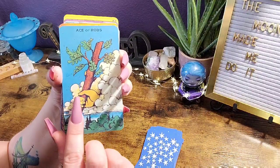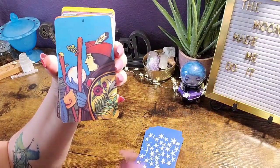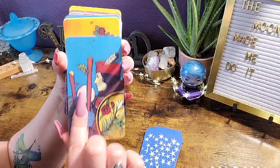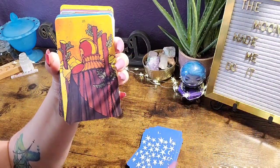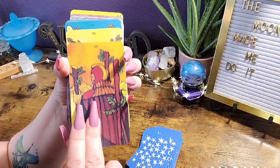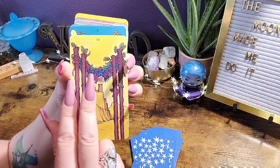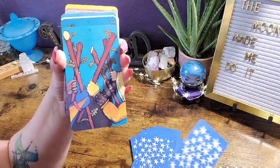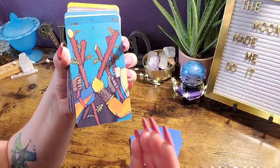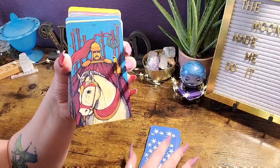We'll go through it and maybe my opinion will change. I can see why people would like this deck — it's not terrible. But I feel like I'm just seeing a snippet of the card versus the full traditional imagery.